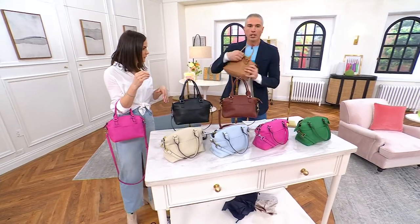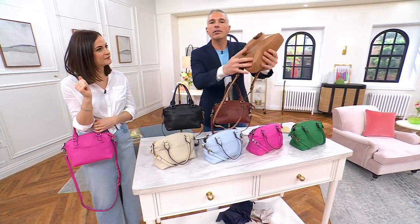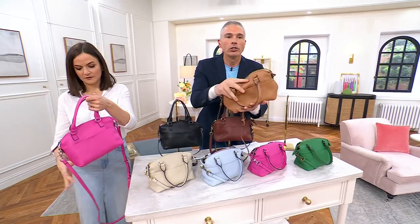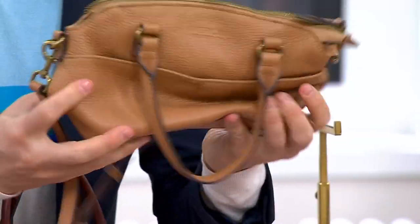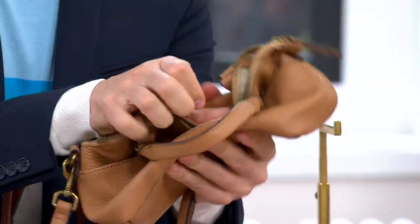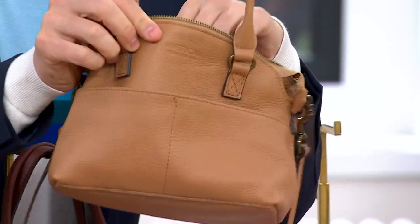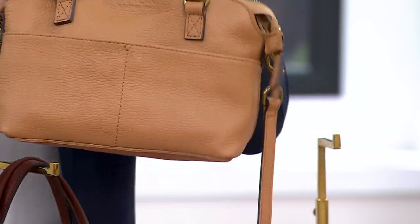A lot of times when you get pebble leather, it's a little stiffer in the beginning and you're told it'll loosen up with time. Look at how soft this leather is — it's incredible. That's how buttery and melty it is. If you want it, now is your chance to get it.